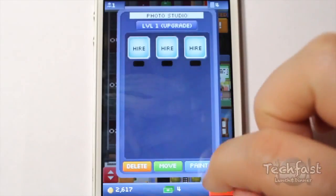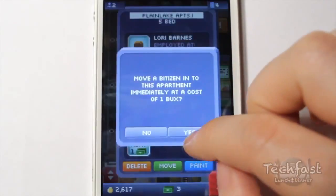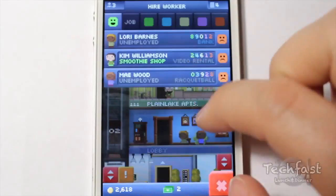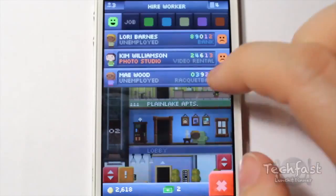Tiny Tower is a Farmville-like game. You control a tower and the people in it — upgrade your tower, add stores, and employ tenants to make your tower the best it can be. This app is free, so totally worth a look. But warning, it's highly addictive.